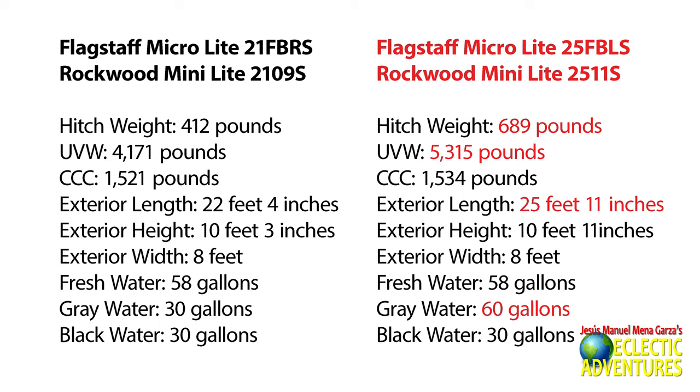Here are some specs you might be interested in. The 25 FBLS and 25 11S are significantly larger units. They have a hitch weight capacity of 689 pounds, an unloaded vehicle weight of 5,315 pounds, and are about three and a half feet longer exterior length. The gray water capacity is twice the amount of the 21 FBRS and 2109S — 60 gallons over 30 gallons.